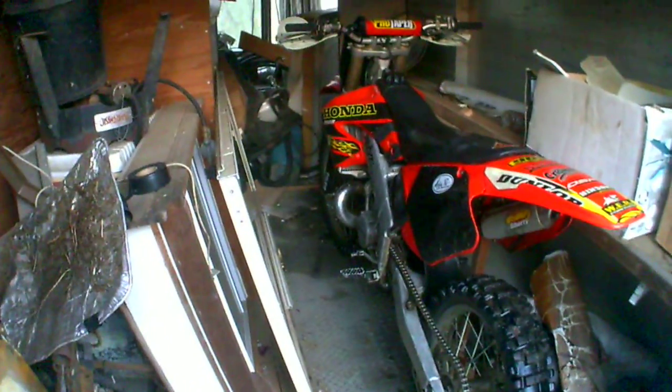It came with extra plastics, new tires, and another motor that was blown up. It's a brand new factory service Honda motor in there. Got it off Craigslist for a steal — something I couldn't really pass up. Just wanted to do a quick video of that.